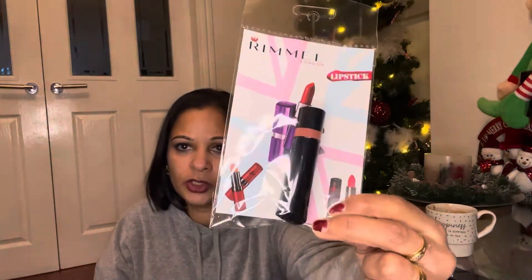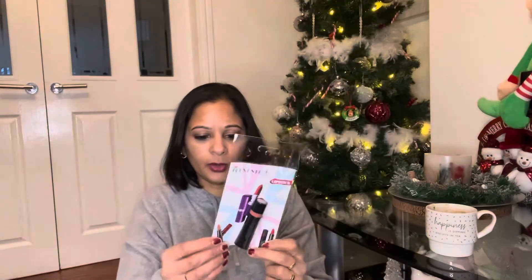I picked up two lipsticks. The first is a Rimmel in 'Naughty Nude'. If you went to Superdrug they'd be around £6.99-£7.99, but I got it for a pound. It's a lovely colour — the shades I'd use for my skin tone. If you have a similar skin tone you might like it.